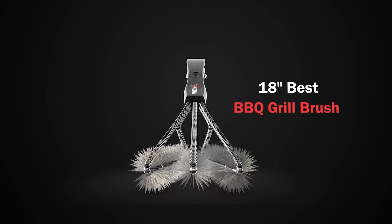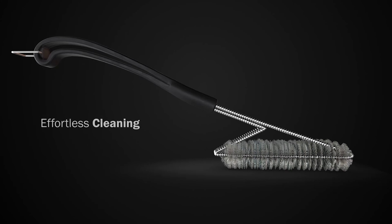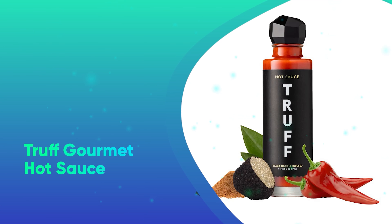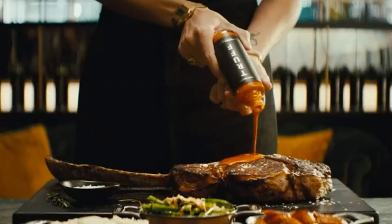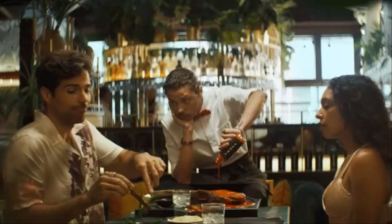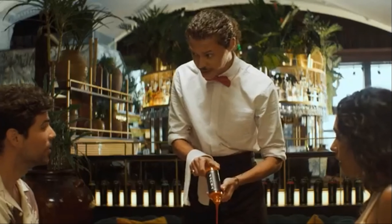Its durable stainless steel head can effectively and safely remove burnt food and other buildup from cooking grates. Number 6: Truff Gourmet Hot Sauce. For the person who can never get enough spice, this gourmet hot sauce has a complex yet delicious blend of truffle, red chili pepper, and agave nectar. If you're willing to spend a bit more, the brand also has a box gift set for the holidays available for $75.